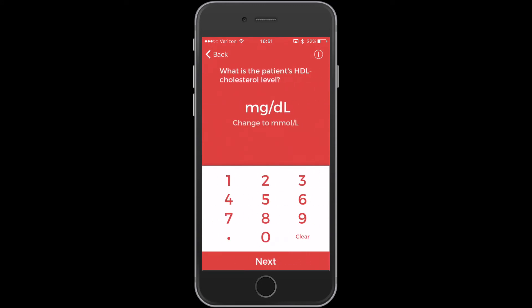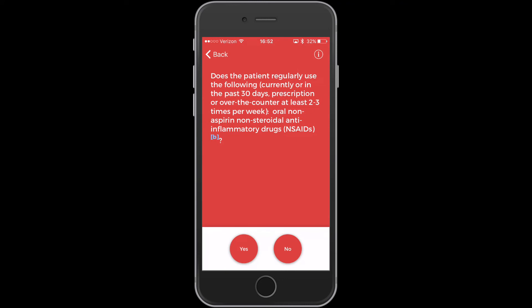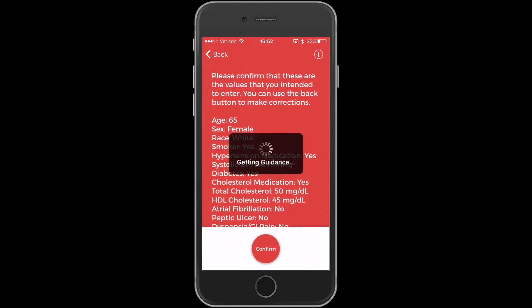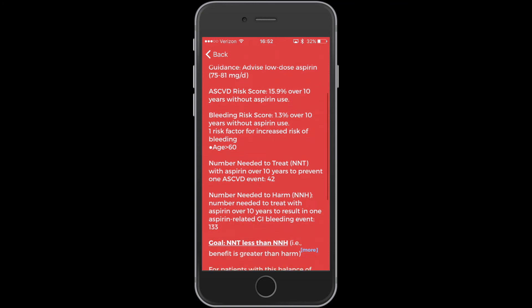Some things I didn't like about the app: the authors have a number of other publications that have just been published that are not included or linked in the app — it would be nice to have seen those included. The only calculator available is the ACC/AHA calculator; there's no ability to use Framingham or Q-Risk. It's also not available for Android. And there isn't a life expectancy calculation included either, as far as I could tell.